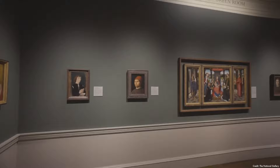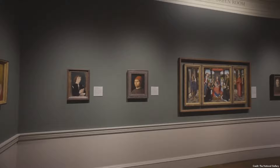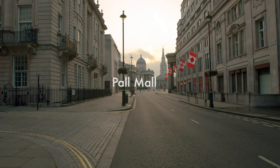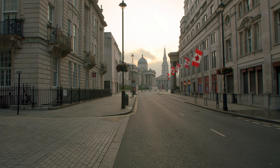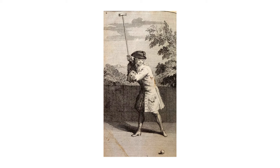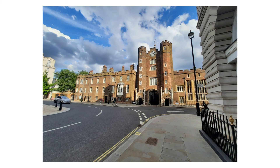Along Trafalgar Square, you've also got Pall Mall — or as they say around here, 'Pall Mall.' It's a famous street in the City of Westminster, running from St. James's Place into Trafalgar Square. It dates back to the 17th century, and was originally named after a game called Pall Mall, similar to croquet. At the end is St. James's Palace, which is a historical royal residence and official residence of the monarch until the 19th century.